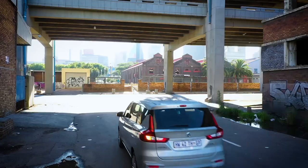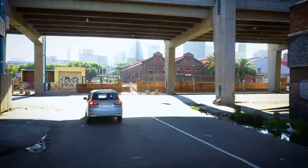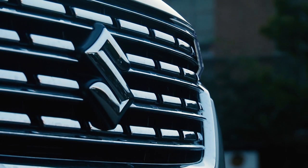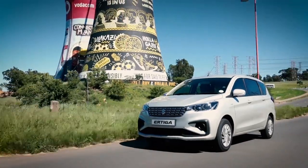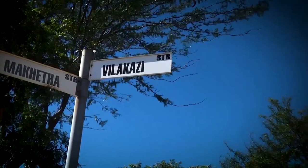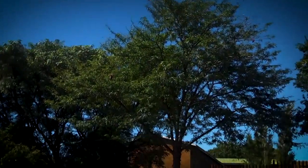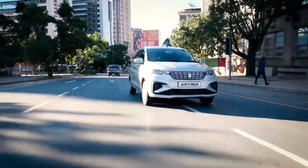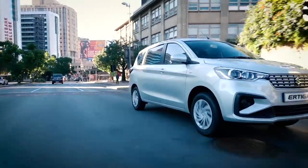Active and passive safety have also been improved, adding to the newer, bigger and better Suzuki Airtiga. The new car provides all the answers to the ever-evolving demands of buyers, and as such, Suzuki is proud to present the all-new Airtiga.